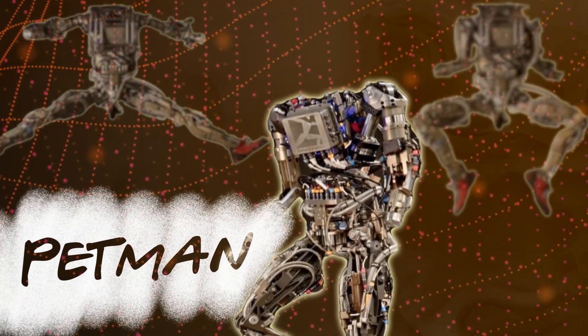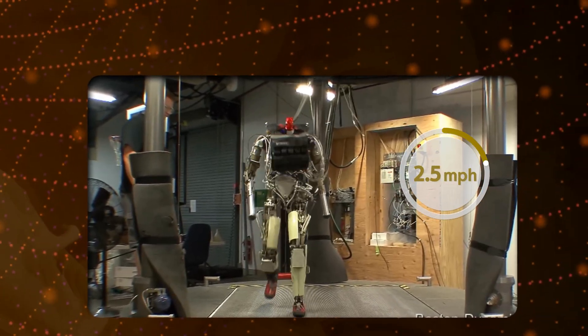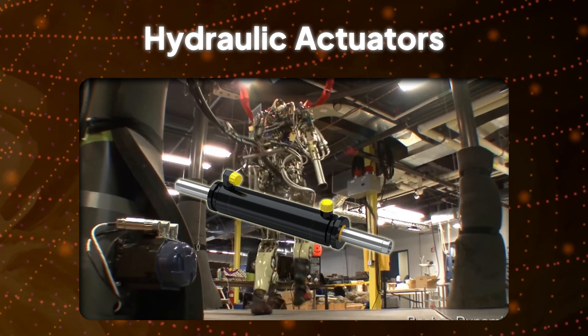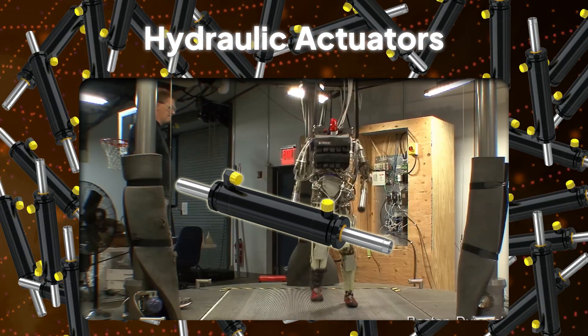In 2009, Boston Dynamics started working on a human-like robot called Petman. This robot could walk at 3.2 miles per hour. Petman had hydraulic actuators which act like muscles — around 30 hydraulic actuators in total.